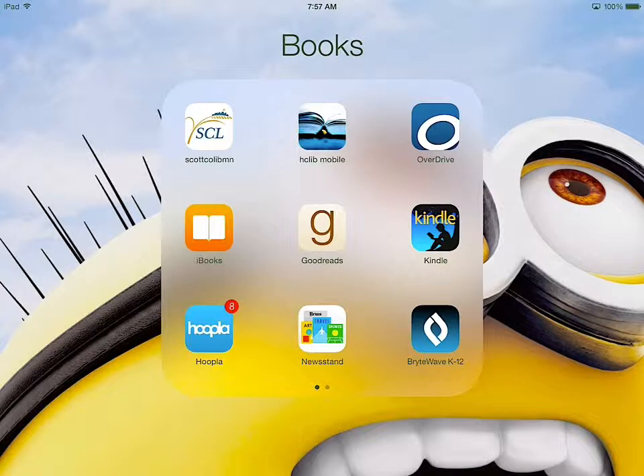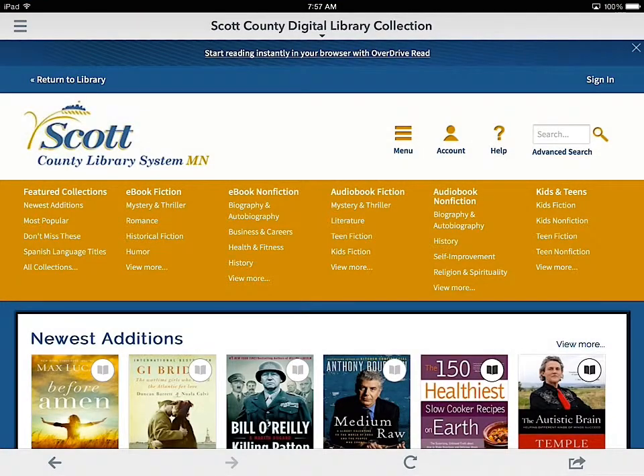If I click on the OverDrive app here — and again, I'm on my iPad — you can see I live in Shakopee, so here's Scott County, but I'm going to click on the Hennepin County one.